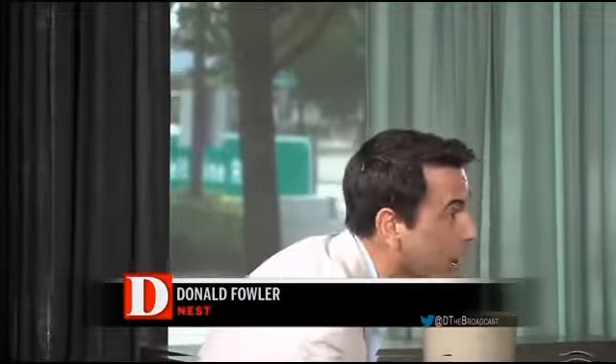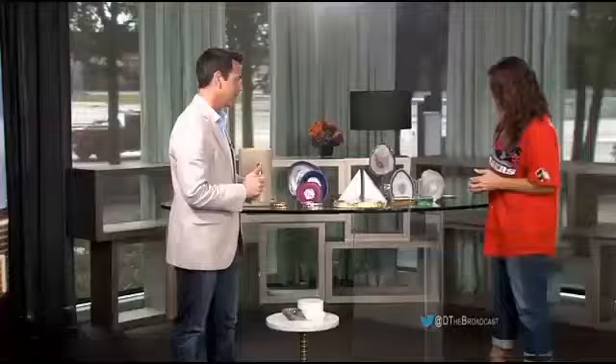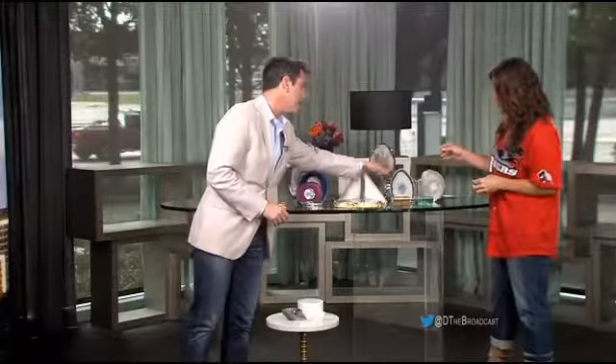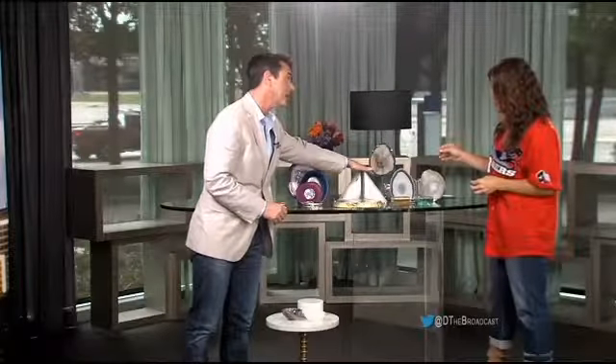That's where this small amethyst bowl comes into play as well. And then you can also do this in bookends — we have great bookends with agate, and then this one is marble. These we had made for us.